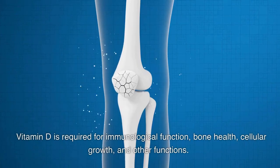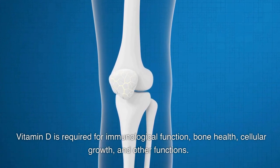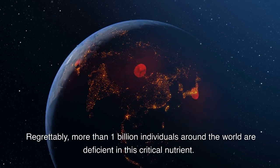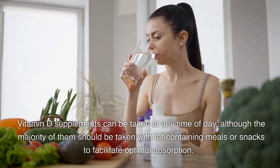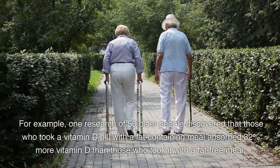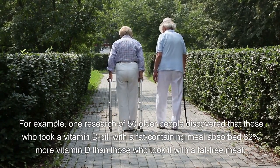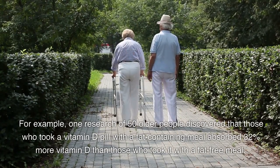Vitamin D is required for immunological function, bone health, cellular growth, and other functions. Regrettably, more than 1 billion individuals around the world are deficient in this critical nutrient. Vitamin D supplements can be taken at any time of day, although most should be taken with fat-containing meals or snacks to facilitate optimal absorption. One study of 50 older people found that those who took a vitamin D pill with a fat-containing meal absorbed 32% more vitamin D than those who took it with a fat-free meal.